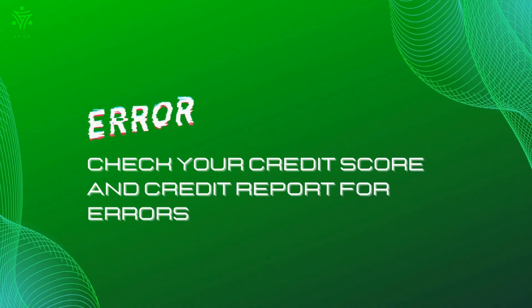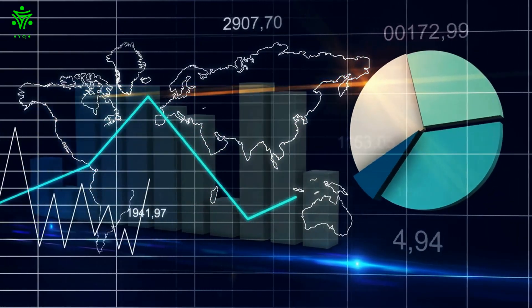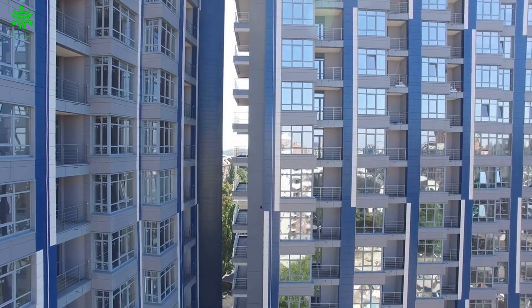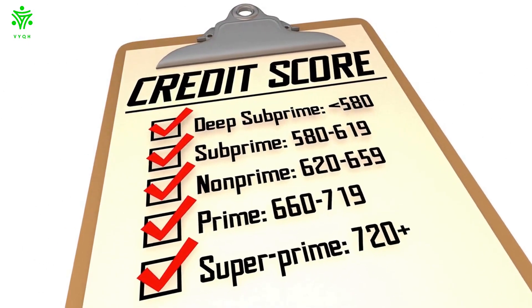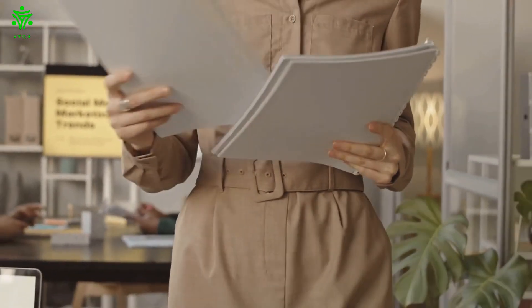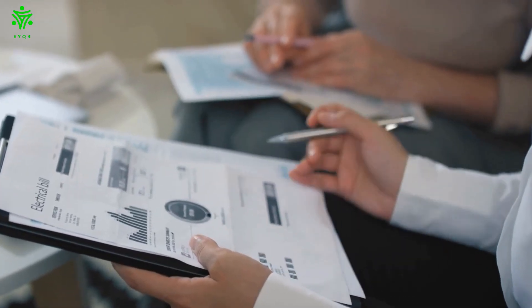Check your credit score and credit report for errors. Your credit score is one of the most important numbers in your financial life. It's a key factor that lenders look at when considering you for a loan or credit card, and it can even affect your ability to rent an apartment or get a job. That's why it's important to check your credit score regularly and to correct any errors that may be dragging it down. You can get your credit score from a number of different sources, including credit reporting agencies and some financial institutions. Once you have your credit score, take a close look at it to make sure there are no mistakes. If you see anything that looks incorrect, contact the credit reporting agency and ask them to investigate.